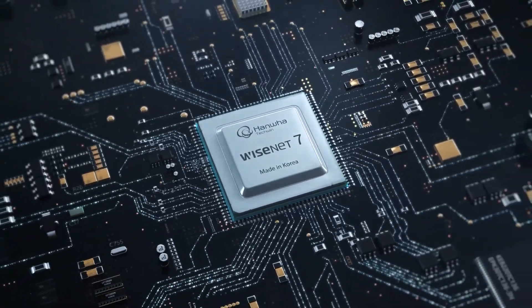Wisenet 7, a new paradigm of video surveillance solution. Innovating with excellence.